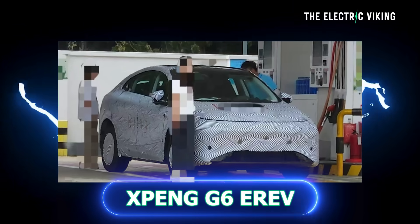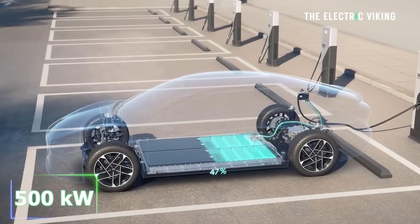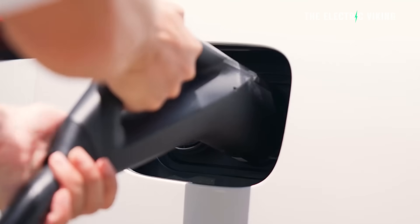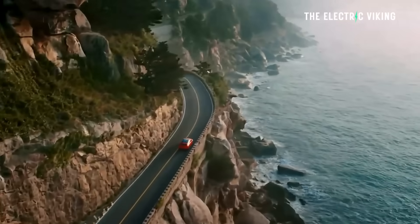Here is the new Xpeng G6 — this is the updated version. It has 500 kilowatt fast charging, and it's a hybrid. I believe this is the fastest charging hybrid in the world. Technically, it's an Xpeng G6 and they just add a small range-extended motor.